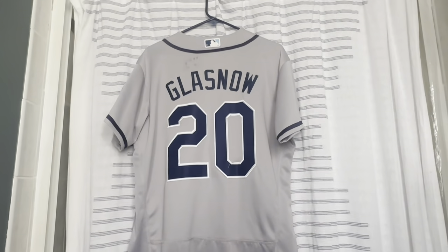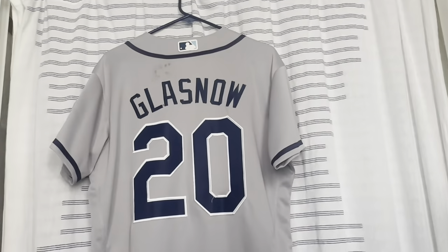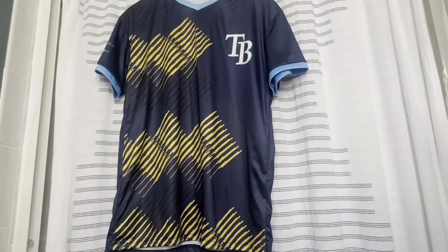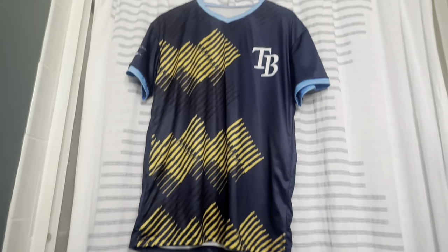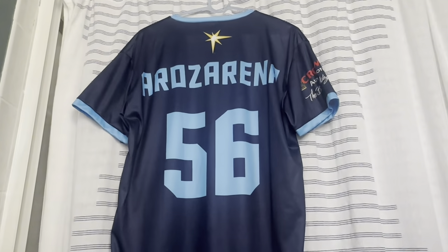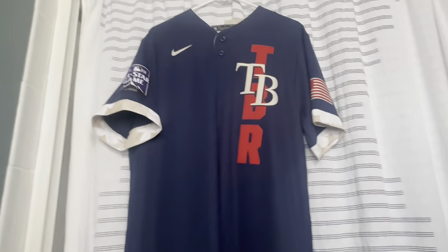I have a concept jersey of what it would look like if it said 'Tampa Bay' on the road jersey. I put a different patch on it for fun and even screen-printed a Nike logo — so don't copyright me. On the back is Tyler Glasnow. This next one was a giveaway from this year — a Tampa Bay Rays soccer jersey — and on the back is Randy Arozarena, who was the promotional player for that day.